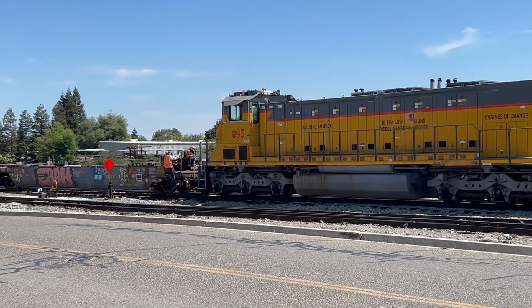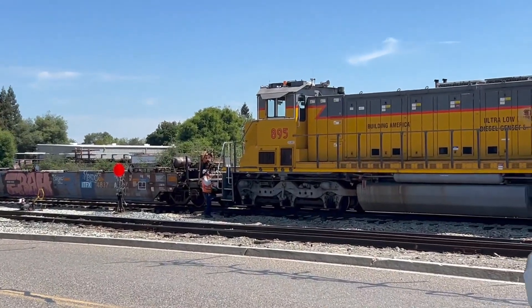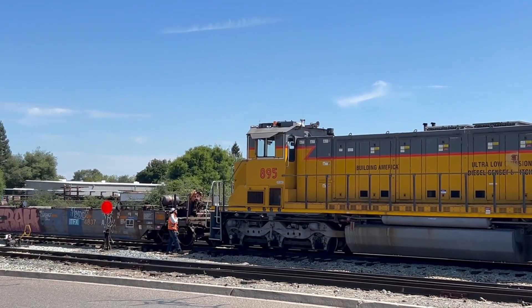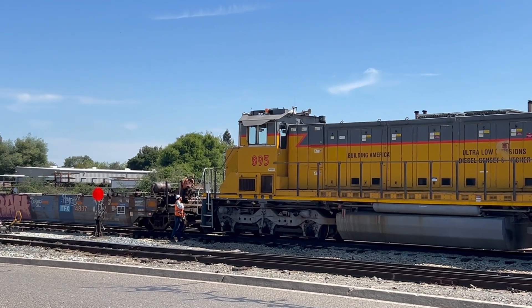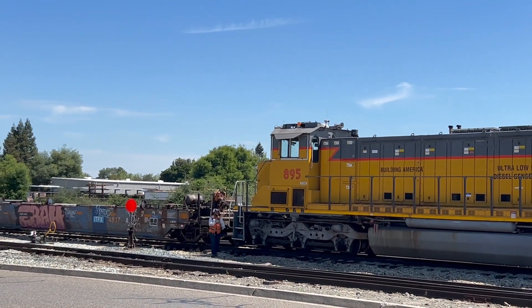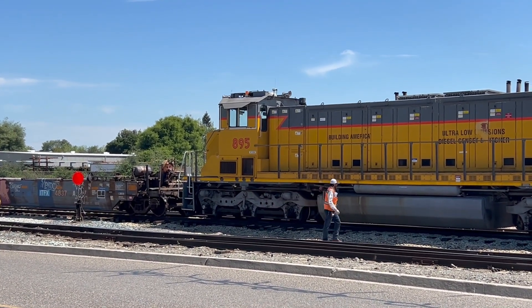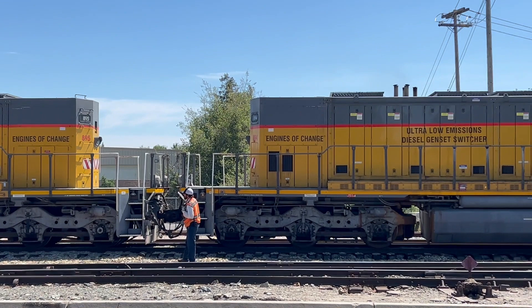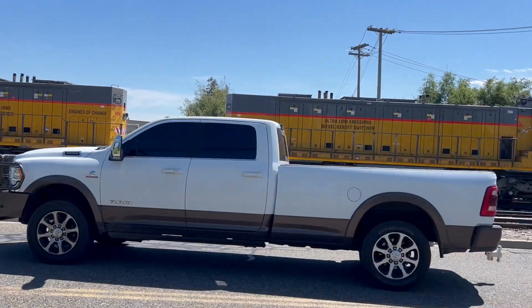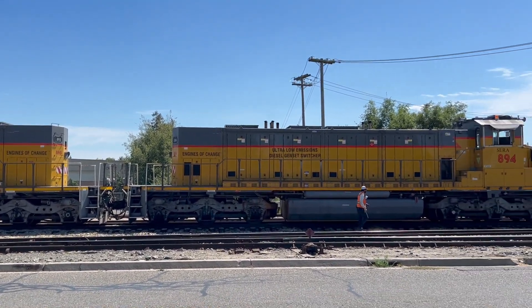There are really two primary purposes for these Genset locomotives. One is on a short-line railroad like this one, Sierra Northern Railway. The loads can vary from one or two cars to many, many cars. This operates between Oakdale and Sonora, and they pull many shipments of lumber out of the lumber mills in Sonora, and grain from a facility right here near Oakdale. So the loads vary very widely.